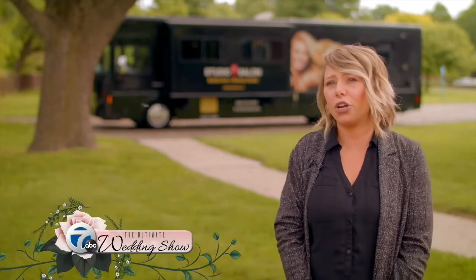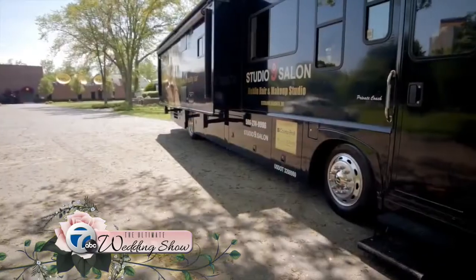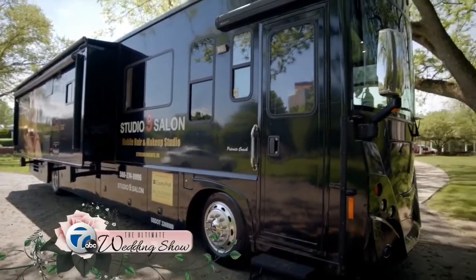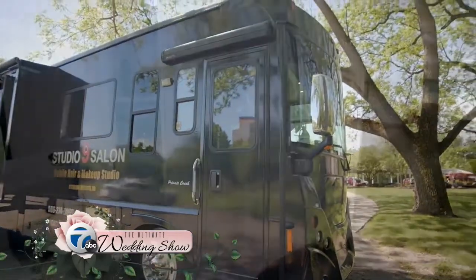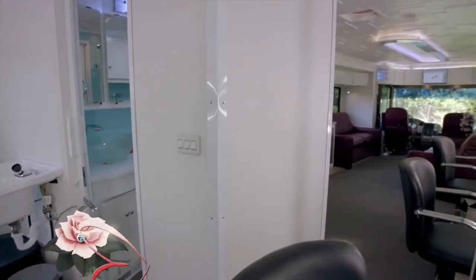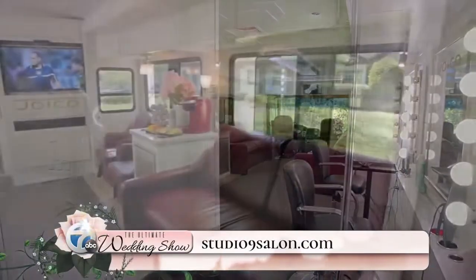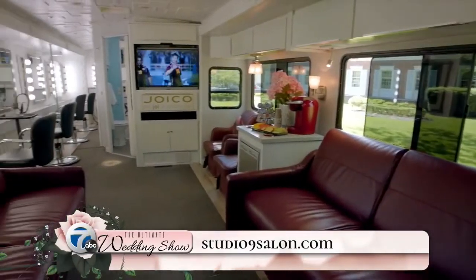We have an outside patio to handle all your hair and makeup needs. Brides are definitely going to want us to travel to their location, and that's the best part about our traveling units — showing up to your venue. With all the unique venues nowadays, like barn weddings and outdoor weddings, we're going to be seeing a lot of those.